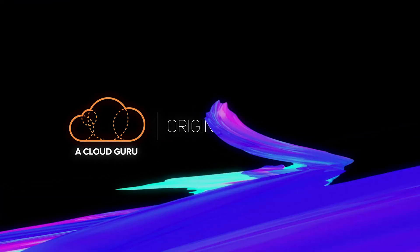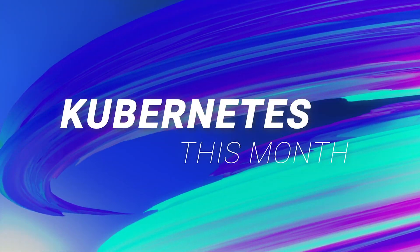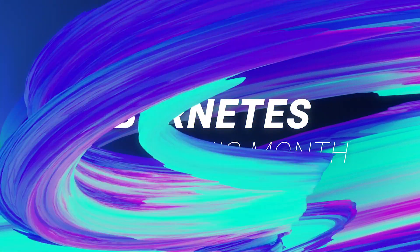In the latest episode of Kubernetes This Month, Nigel Portman shares what's new in Kubernetes 1.16, AKS Periscope, Istio 1.3, and the implications of containershop.io going out of business.